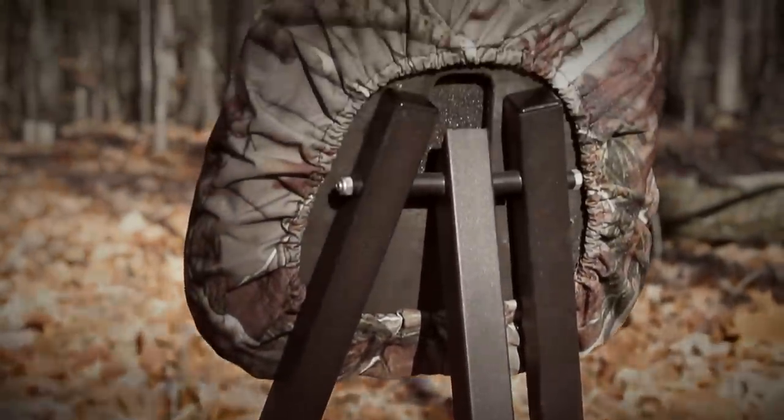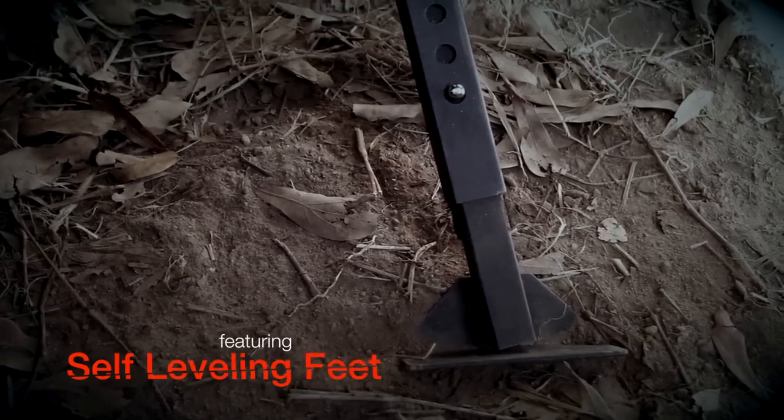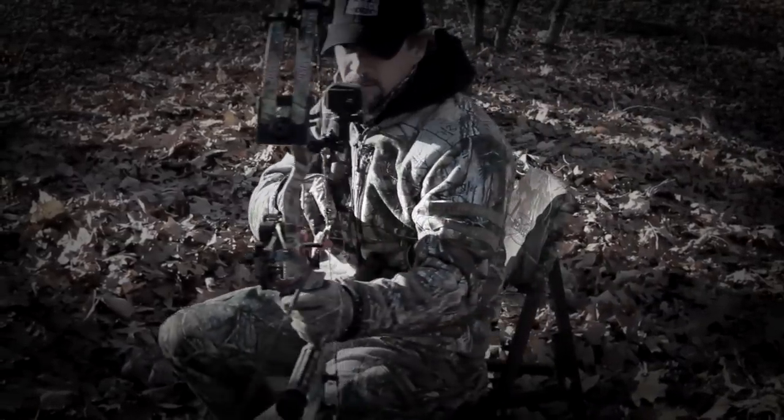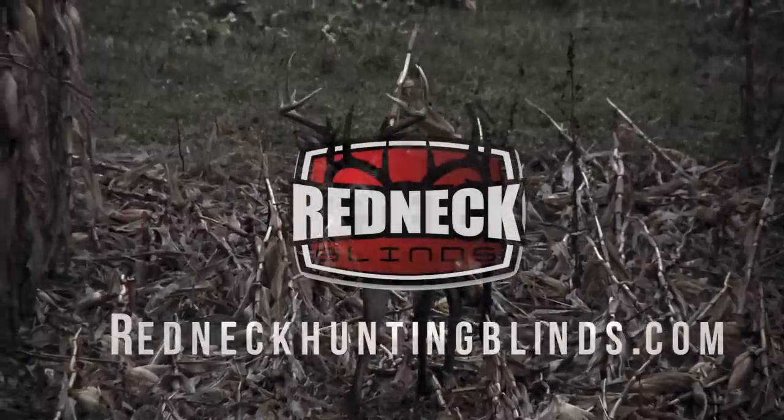The Redneck Chair is extremely durable with independent adjustable legs and self-leveling feet, allowing me to be level on any terrain. The Redneck Chair also has an independent 180-degree silent swivel seat that is extremely comfortable for those long hunts. The Redneck Portable Hunting Chair is on sale now at RedneckHuntingBlinds.com.